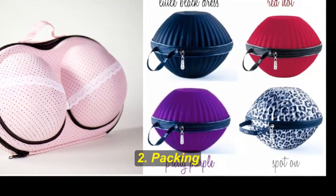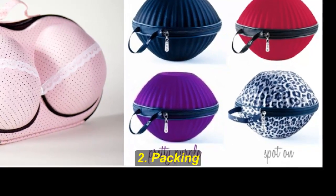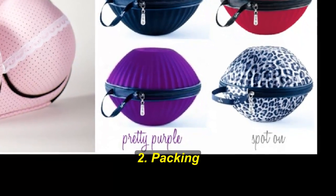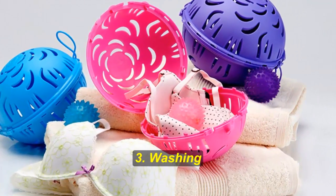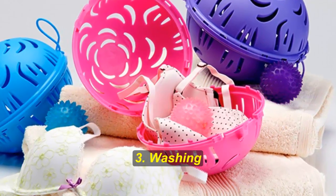Hack number two: packing. I always have a problem with my bras when I start packing for a trip. Do I fold them? But that might damage the shape. Do I just place them neatly into my suitcase? That takes up like half of the precious suitcase space.